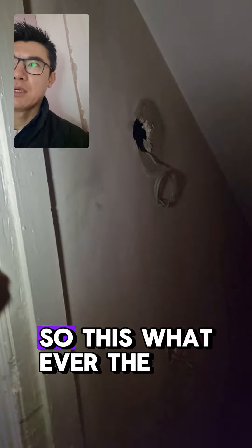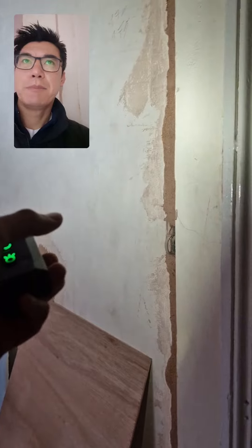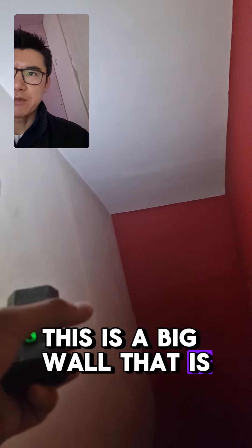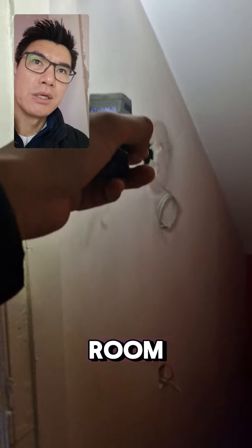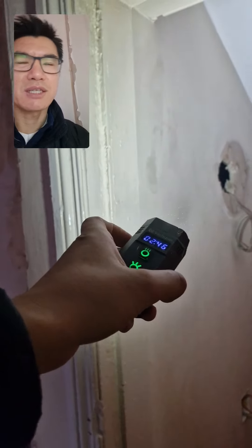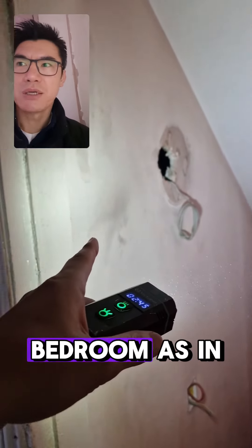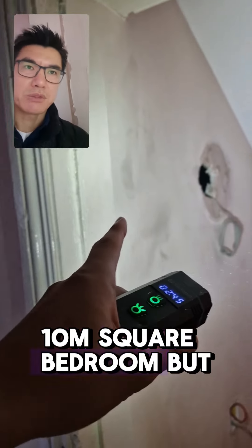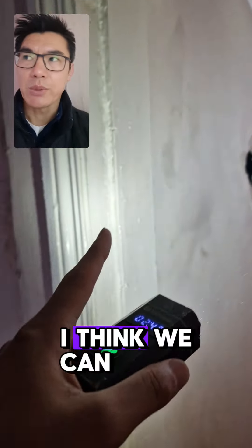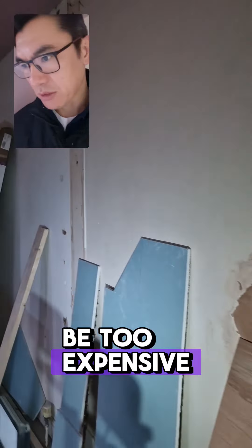So this — what the technical term is — it's a big wall. That is a further room. That room is not really big enough to convert into a full bedroom, as in a ten square metre bedroom. But I think we can, rather than take this whole wall down which is going to be too expensive...